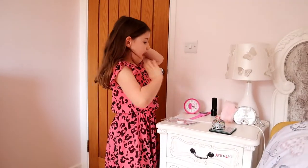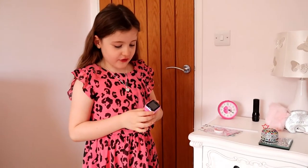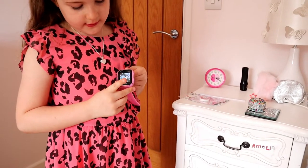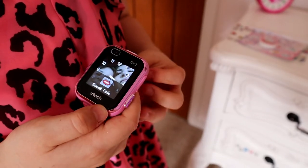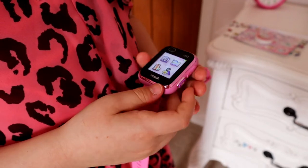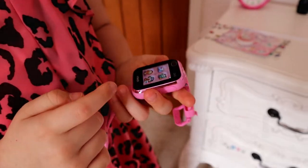We also have this beautiful hair clip. It's a really fun watch — you turn it on, swipe it up and press it and it tells you the time, which is really really fun. And if you press the home button again it will turn on to this really cool app where you can choose anything you want.